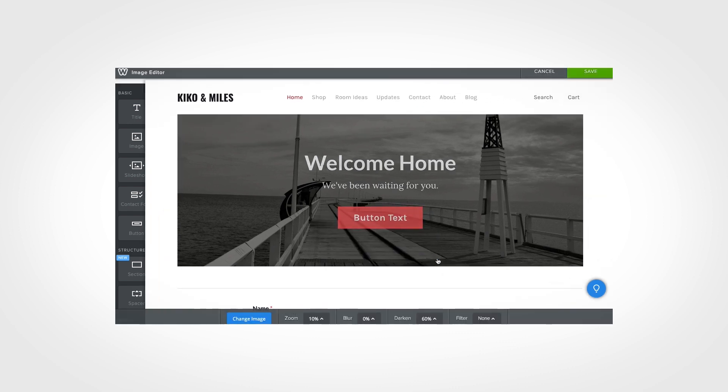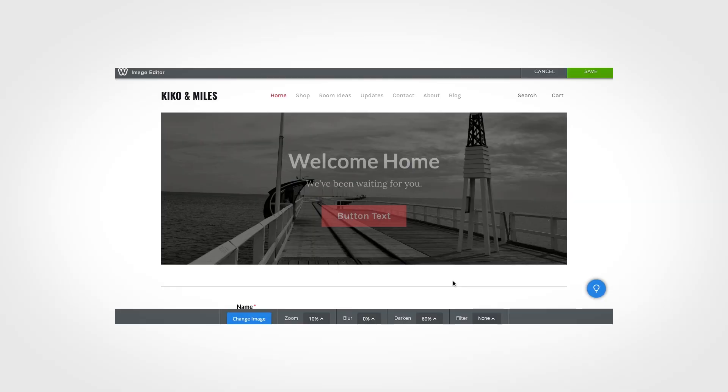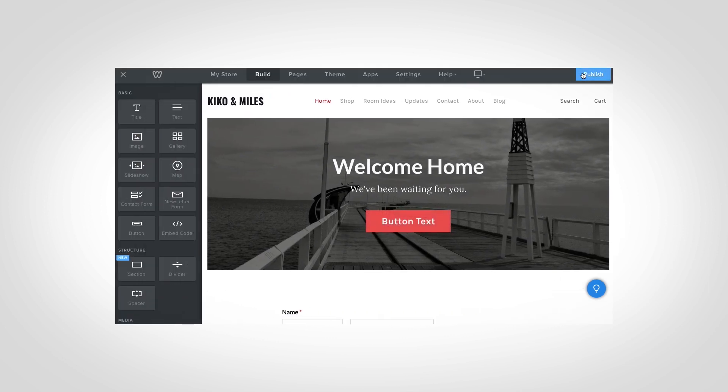Notice how Weebly moves portions of the interface in and out and replaces them with the background image editor. This does two things: it opens things up so that we can see the background image unobstructed, and it keeps the interface from getting cluttered by only showing options related to background image editing. When we're done, we click save and the normal interface moves back in.